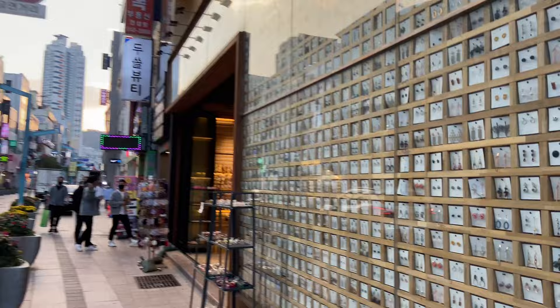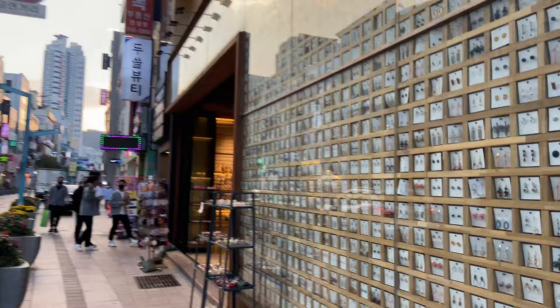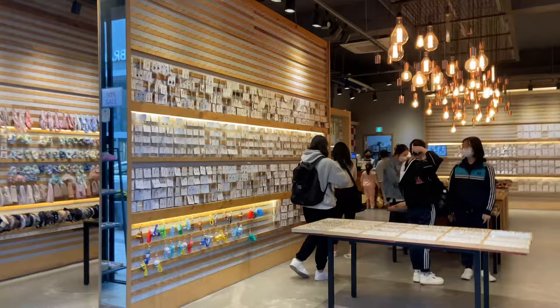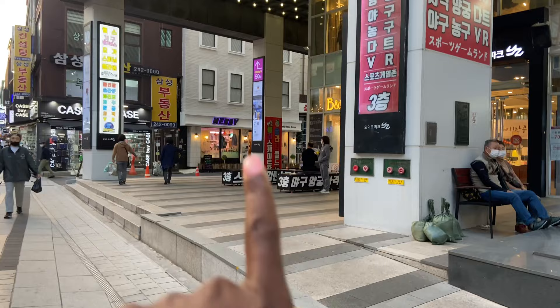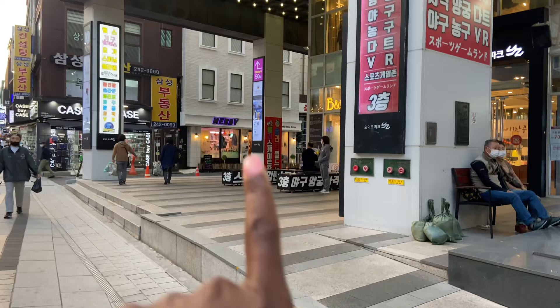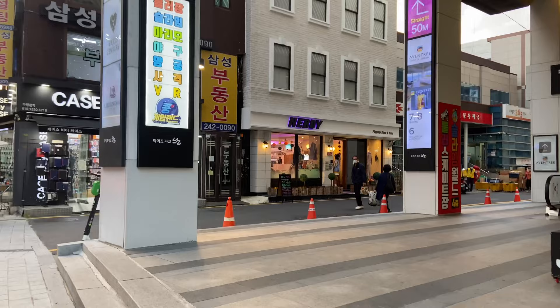Just keep walking and you walk past this massive store that literally only sells jewelry — that is all they sell in here. Loads of jewelry. We're almost there. Once you get to this huge-looking department store, I think they sell quite a few things in here, you can see Nerdy just there. So all I did was walk down from the station, exit seven, straight down — no turning, nothing — and then you end up here.